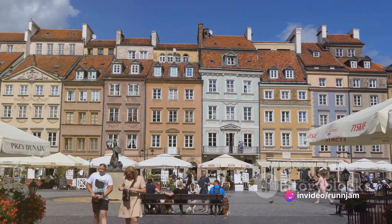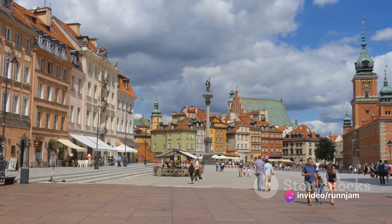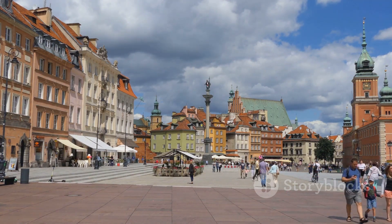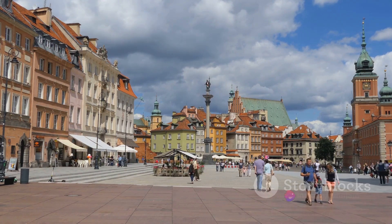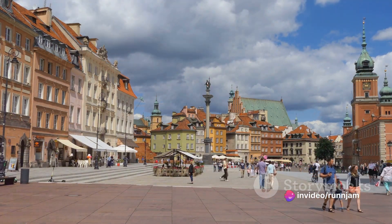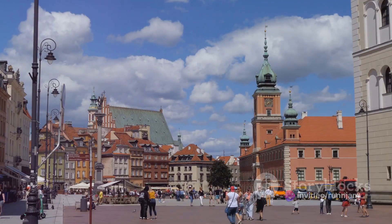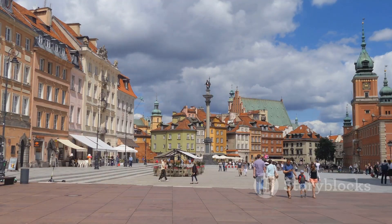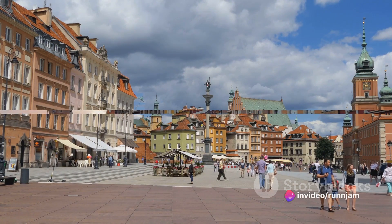A stone's throw away is the bustling market square, where you can immerse yourself in the local culture, savor traditional Polish cuisine, and shop for unique souvenirs. Beyond its beautiful architecture and historical significance, what truly sets Warsaw's Old Town apart is its unique charm. Each corner reveals a different facet of Warsaw's past and present, making every visit a new adventure. A visit to Warsaw's Old Town is like stepping back in time — a truly unforgettable experience.